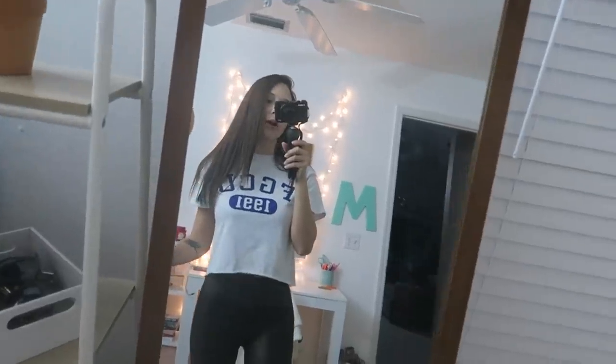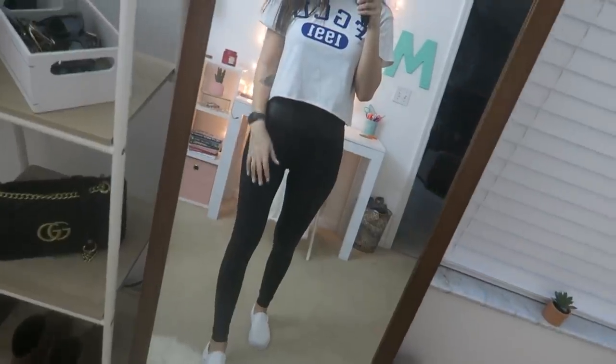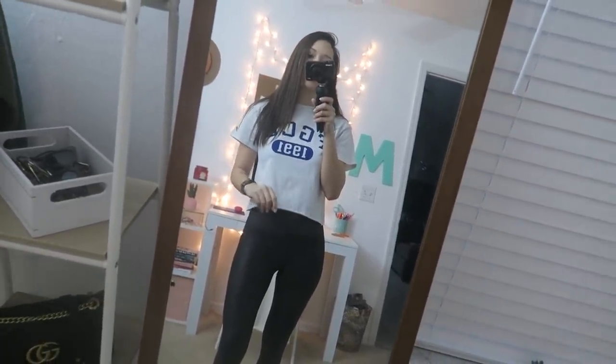Here's my first day back to class outfit. I'm just wearing this cropped FGCU shirt, my Spanx leggings, and then my white Vans. And I'm definitely wearing a hoodie because it's like 43 degrees outside right now.